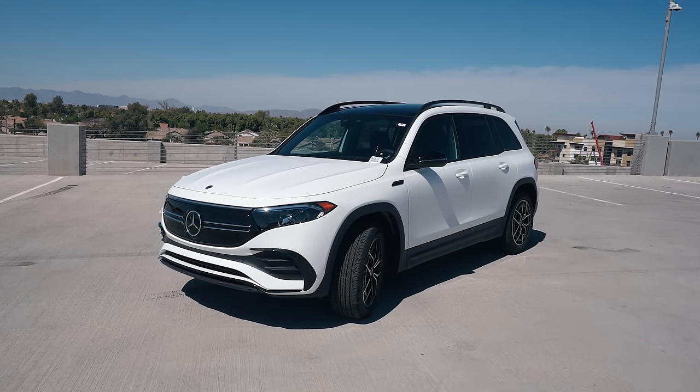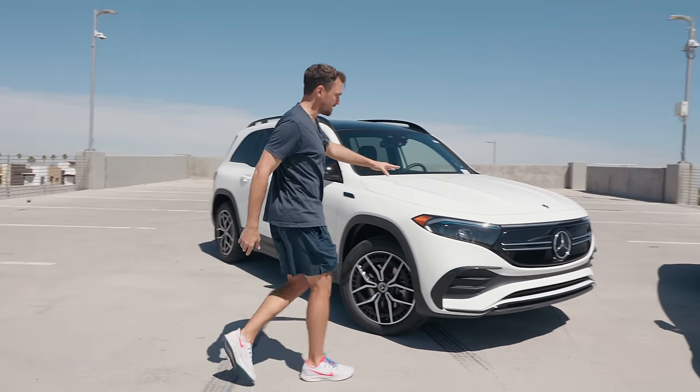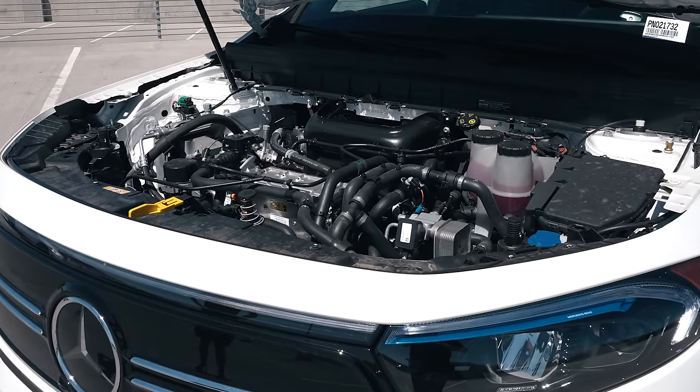But as far as the stuff that you can't see — the technology, the battery, and all of that — you can see some of it under this hood. Tesla has it so compact and packaged tightly, whereas these other manufacturers are still catching up.